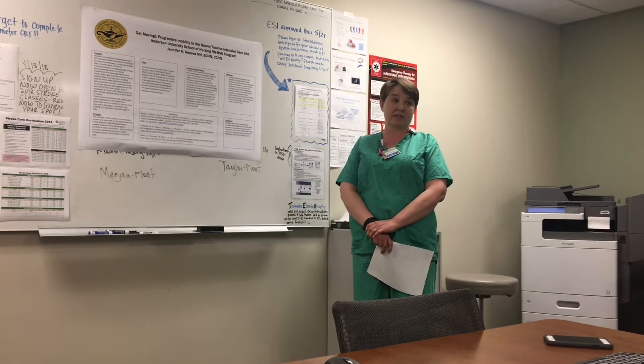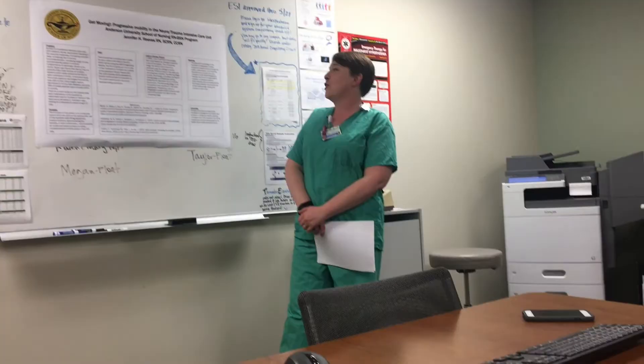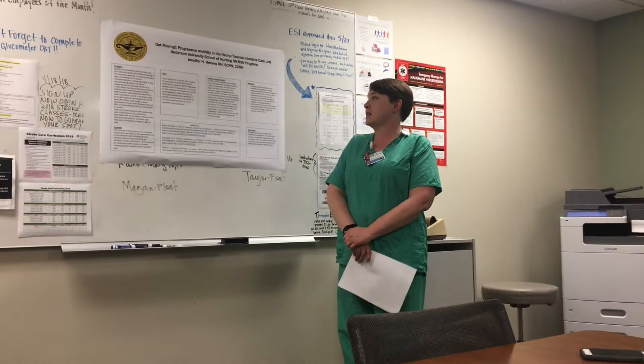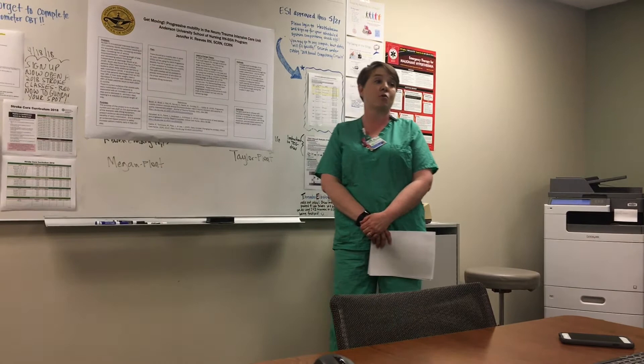Right now we are frozen in the past — we are not using best practice. The first stage is unfreezing, the time in which there is a perceived need for change to occur. We can all agree that it is time to get our patients more mobile starting at admission.